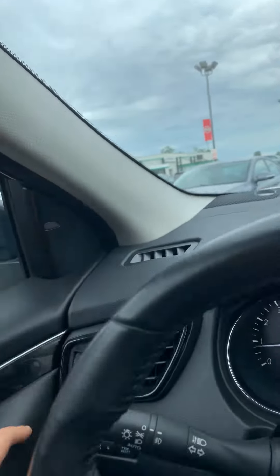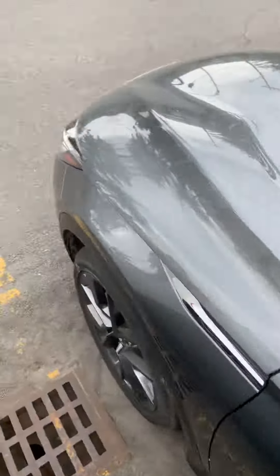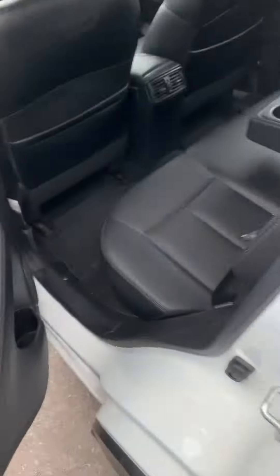This is the passenger side — a very well maintained vehicle. Blind spot warning right here. And this is the back end side.